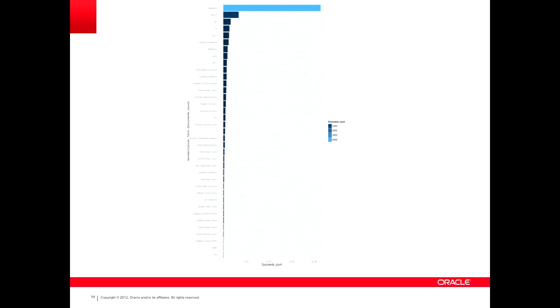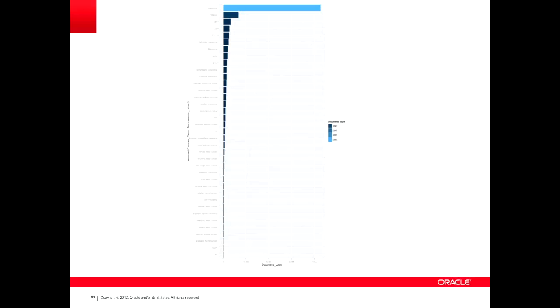The second half of this presentation is really talking about the results. I showed you the team and what we did, so now we're going to go through several slides covering different R graphs. This particular one is showing the amount of articles we had related to different types of cancer.